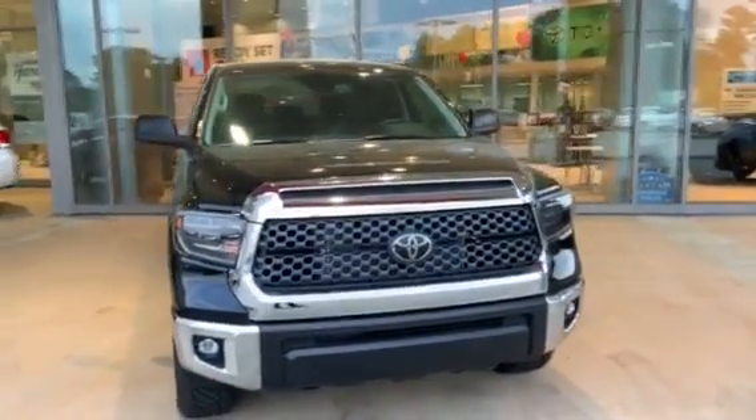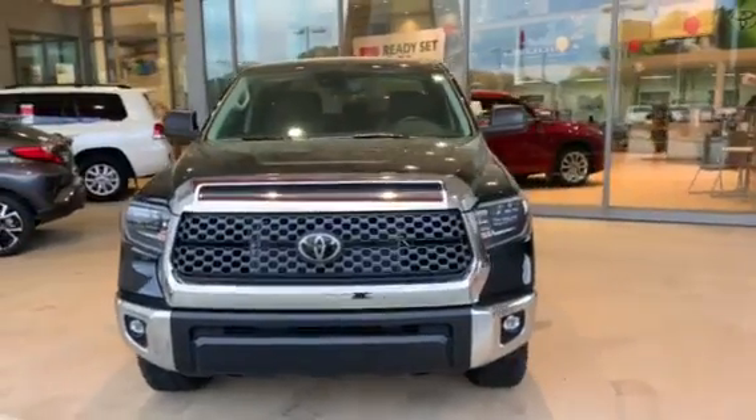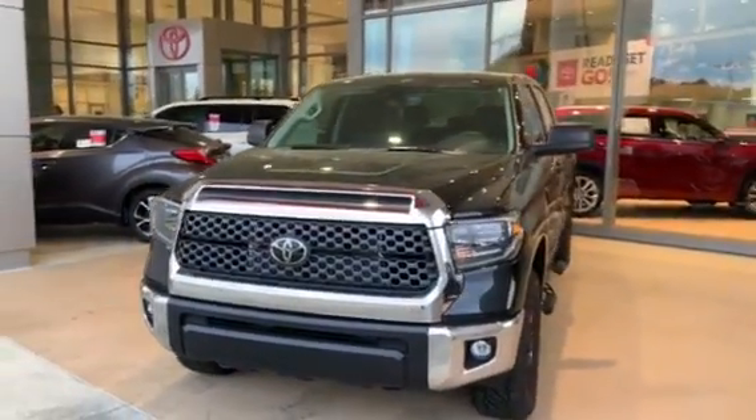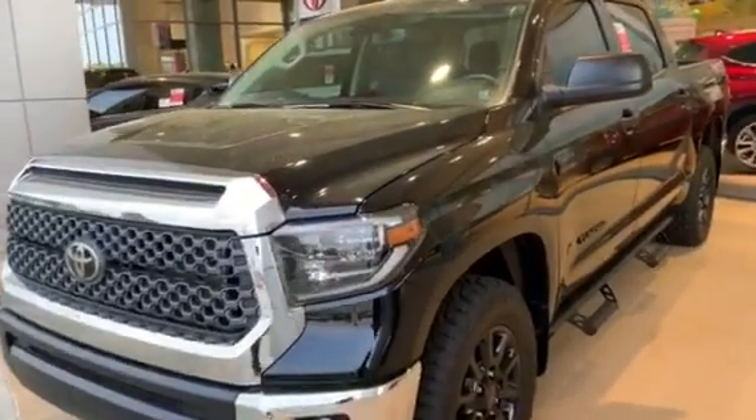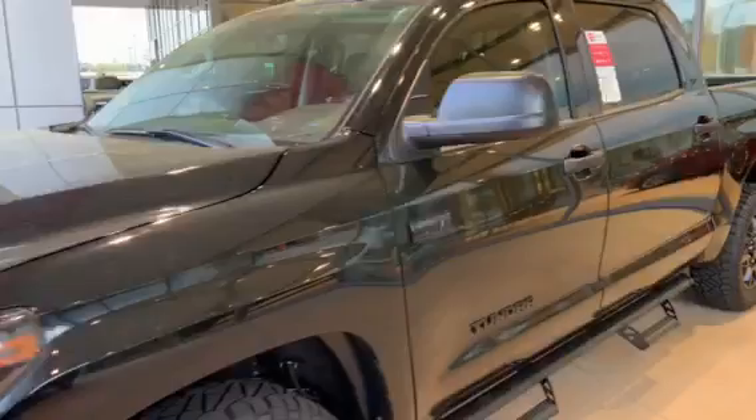Up front, we have LED headlights — that's one of the upgraded packages. This one also has the SR5 upgrade, so it does have a 38-gallon fuel tank, which is one of the really cool things about these trucks when you get the upgrades.